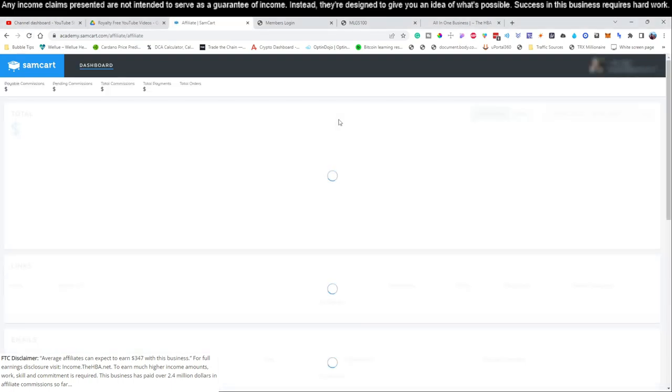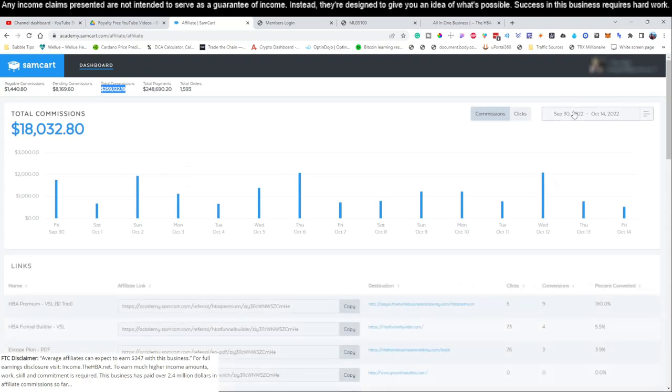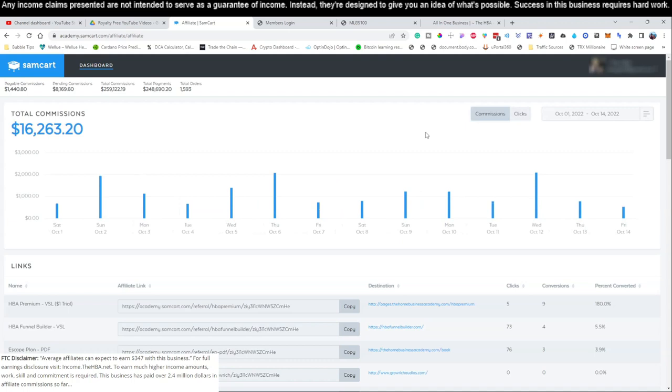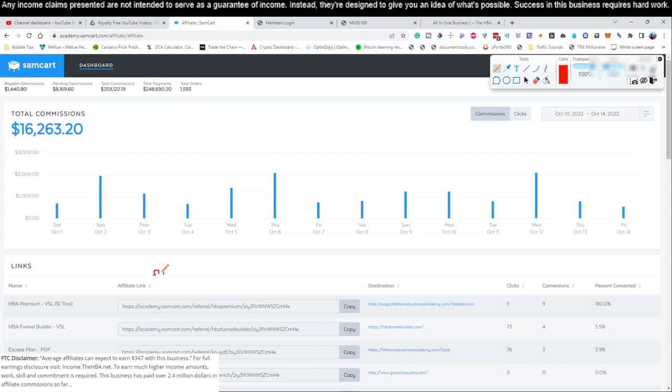Let's go ahead and log in to this business that we're teaching you guys how to promote and show you how much we've already made with it so far. This business that I'm teaching you how to set up only costs $25 per month to run, and I've already generated close to $259,000 with it. Now, the first few months you start with this business it may be kind of slow - you'll have a trickle of sales here and there - but over time, every single month, as long as you continue to follow our training, it's going to show a very nice gradual increase.